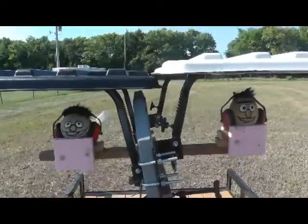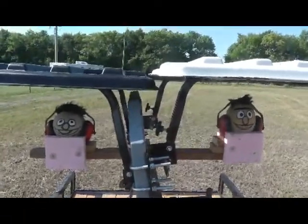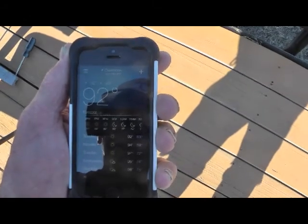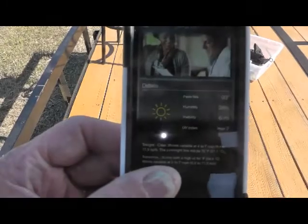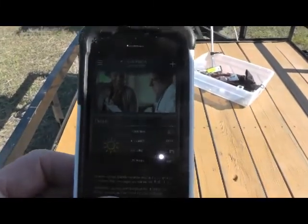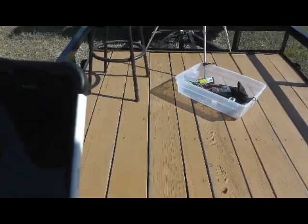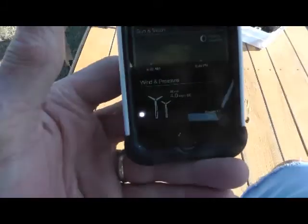I think we've busted this myth. The ambient temperature in Overbrook, Kansas right now is 92 degrees, humidity is 38 percent, and I'm sitting here in a four mile-an-hour southeast breeze in the shade of the Rhino Hide canopies. 92 degrees — I'm perfectly comfortable and I'm not even sweating. What do you do about that? Thanks for watching.